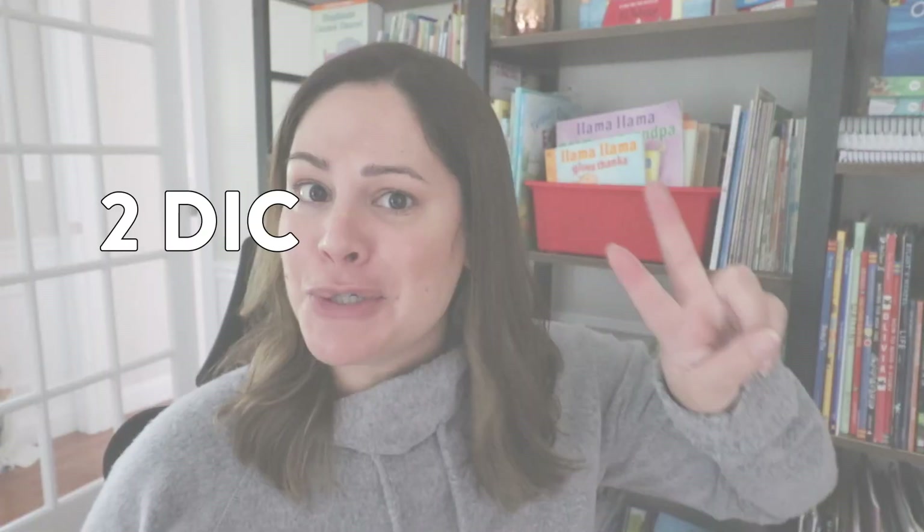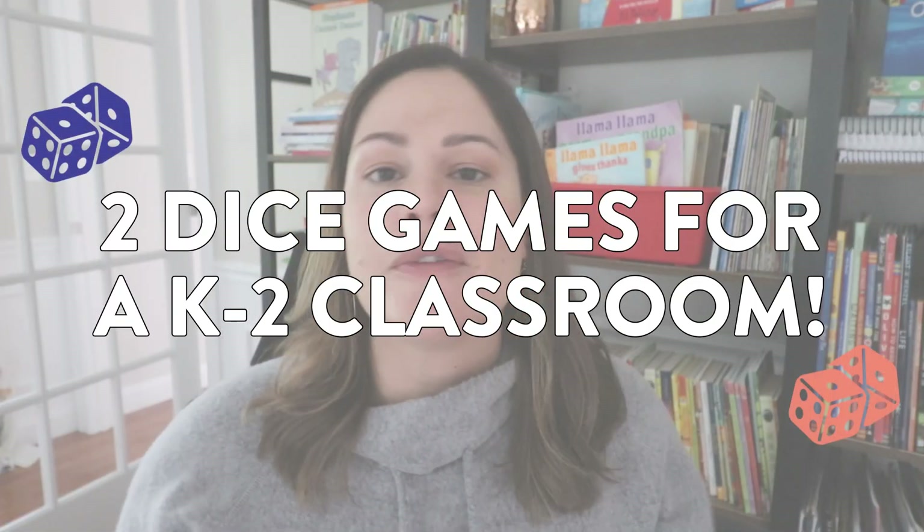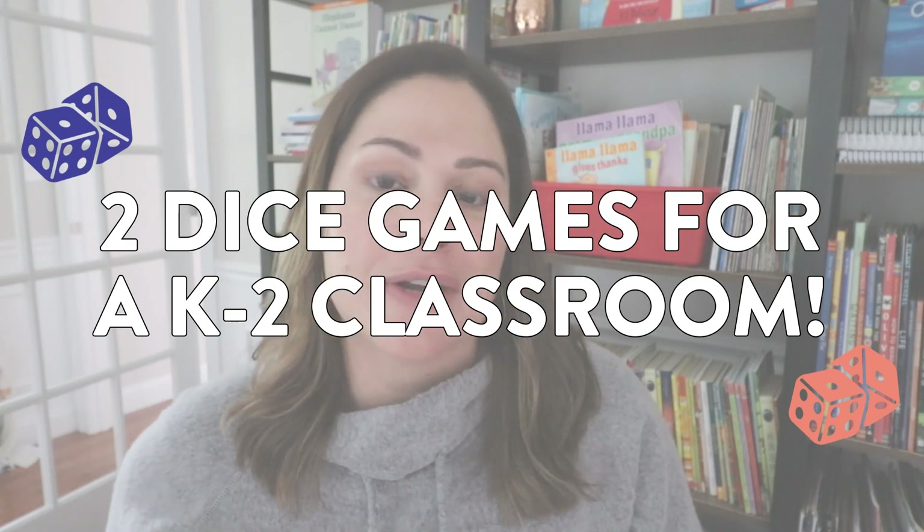Hey everyone! In today's video, I have two fun dice games to share that are perfect for kindergarten, first, and second grade students.